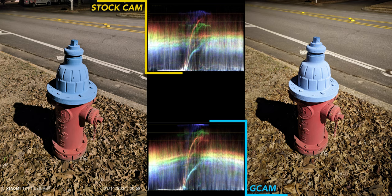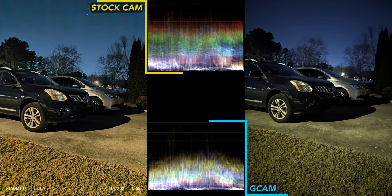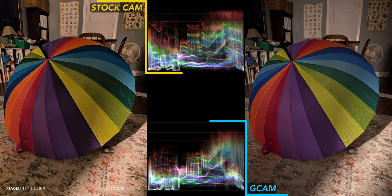For night shots, both do pretty well. The only reason I prefer GCam for this fire hydrant shot is the warmer colors. The car scene is a miss for the 13T stock cam. It does have better detail and is significantly brighter than GCam, but you get noise in the sky and strangely over-sharpened grass, which really ruins the image. However, if you were cropping in on just the cars, stock cam would easily win.